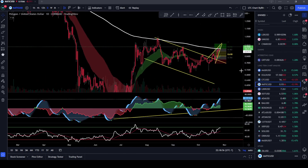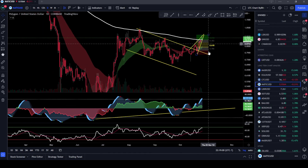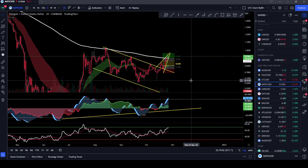In the long term, whatever happens in the short term, MATIC is going up quite high in my opinion. If you liked this video, please subscribe to the channel — and just remember, I'm not a financial advisor, just a dude on his computer. Talk to you later.